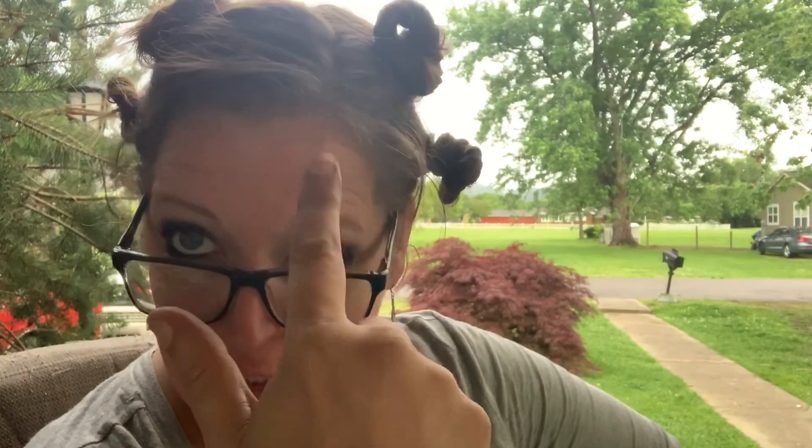Hi guys, welcome to the vlog. I know I'm looking a little weird today — maybe a little like Princess Leia's reject sister or a Kodak Black. I'll put a picture right here if you guys don't know who Kodak Black is — it's gonna be funny. But there is a reason for this.